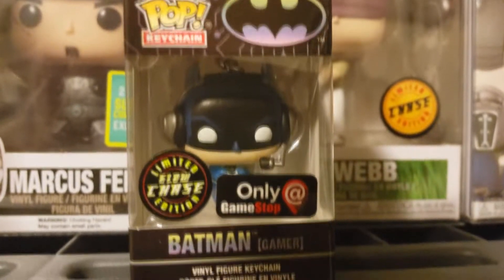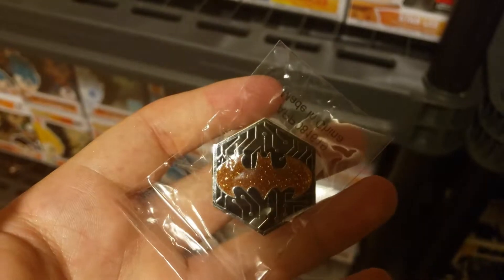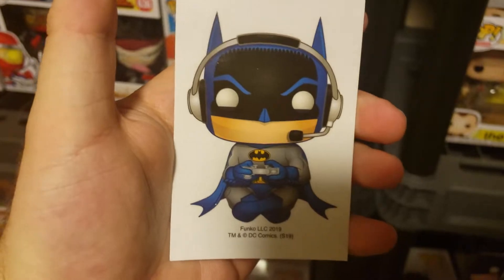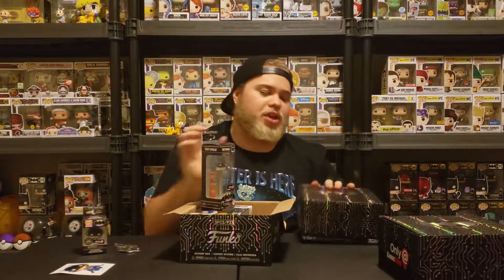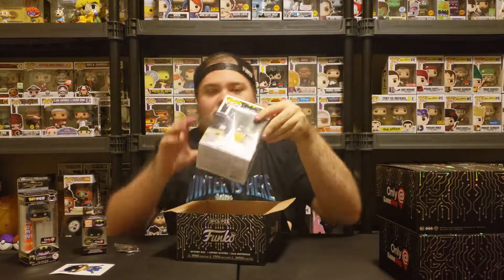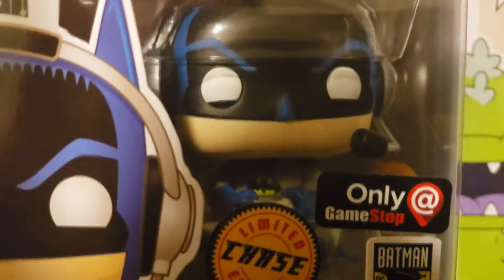We'll start here with the pop keychain of Batman — it's a glow-in-the-dark chase, so that one's not leaving the box at all. Look at that pin — it's very glittery, so the pin is a chase variant. There is a difference between the stickers: the common one is Batman standing up, the chase variant is him sitting down. The normal PEZ — I don't think there's a difference. The common one is blue and the chase variant is gray. And here we go — we got the Batman chase. Very dope box, nice and minty.